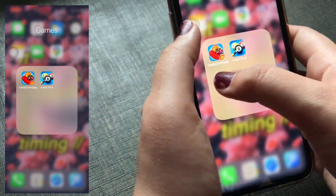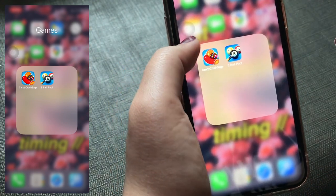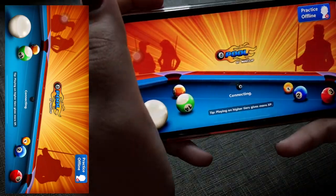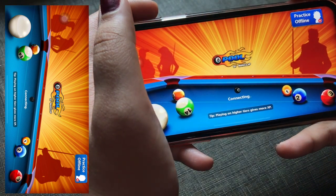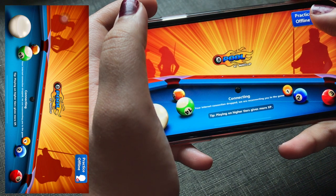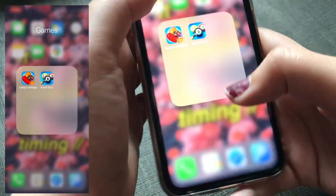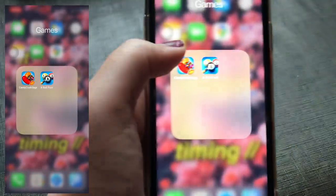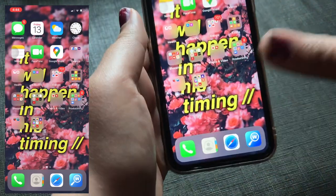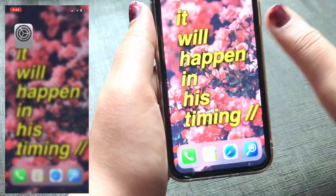The next folder is Games. I used to play PUBG but deleted it; now I just play 8 Ball Pool — I love this game. I tried to play a match but had a poor internet connection so I'll play another day. I also recently downloaded Candy Crush but don't play it much. On the next page I just have Settings.